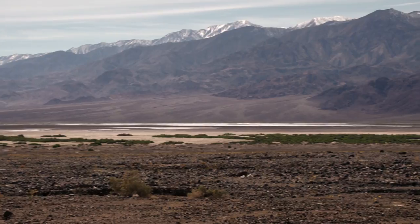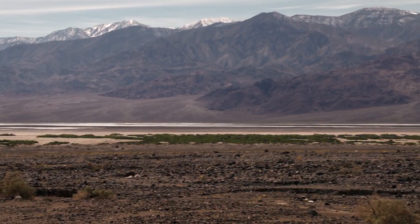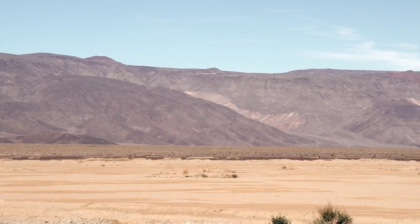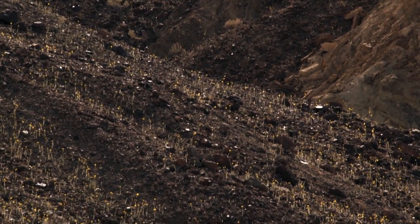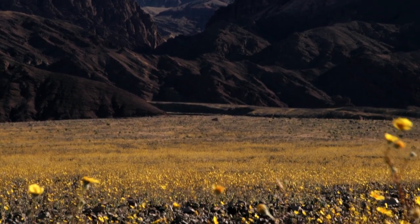An average year here in Death Valley for rainfall is a little less than two inches, which is really, really dry — we are the driest place in the nation. You need a slow, drenching rain, not one of those summer thunderstorms that quickly sweeps away. When enough rain comes along, soaking deep into the soil, all these hillsides that are normally just barren are in a super bloom — almost everything is covered with flowers.